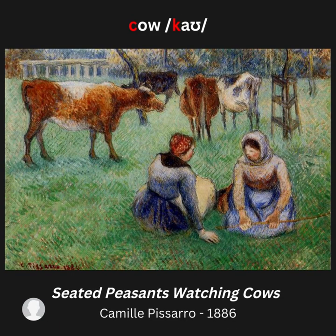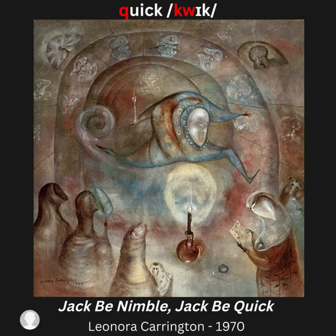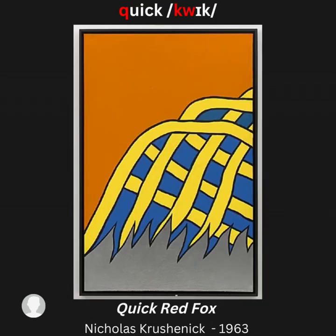Letter Q, sound /kw/ — for example: quick. Artwork examples: Jack Be Nimble, Jack Be Quick; Quick Frozen Fish, Florida; Machine Turns Quickly; Quick Red Fox; Kiss Me Quick.